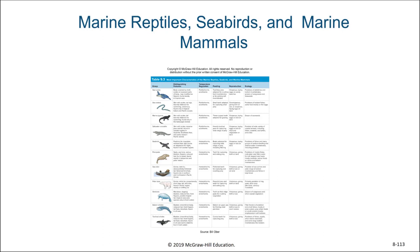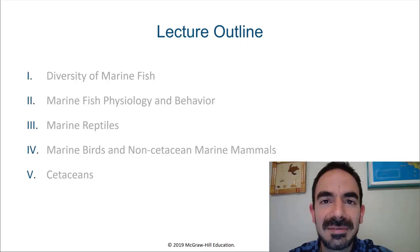As with previous chapters, there are very helpful tables at the end of the chapter highlighting the similarities and differences between these different marine vertebrates that aren't fish. I'd highly encourage you to go to table 9.3 in your textbook to review the information about these different animal groups. And that concludes our discussion of cetaceans. This is the last video before assessment two, and after assessment two, we'll start talking about marine environments and ecosystems. I'll see you in the next videos. Bye.